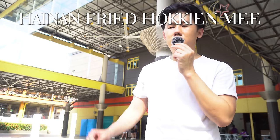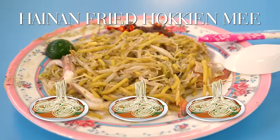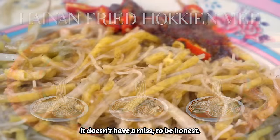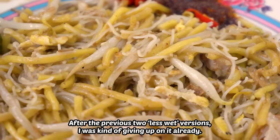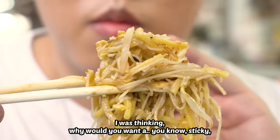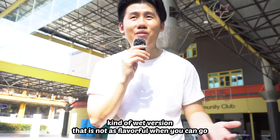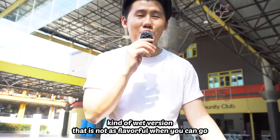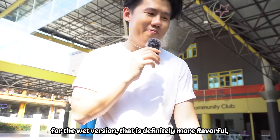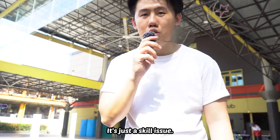And Hainan fried Hokkien mee gets three noodles. Very delicious — it hits all the flavor points, it doesn't have a miss. To be honest, after the previous two less-wet versions, I was kind of giving up on it already. I was thinking, why would you want a sticky kind of less-wet version that is not as flavorful when you can go for the wet version that is definitely more flavorful? But Hainan fried Hokkien mee showed me that it can still be flavorful. It's just a scale issue.